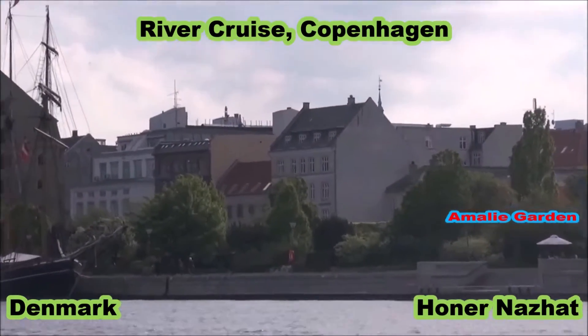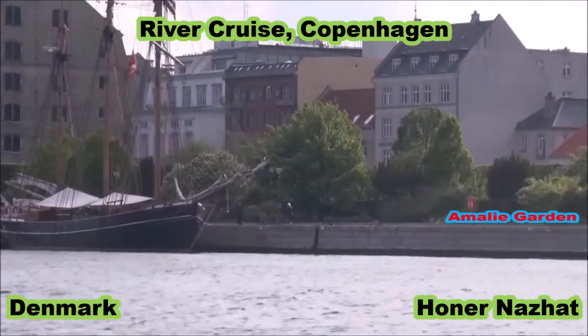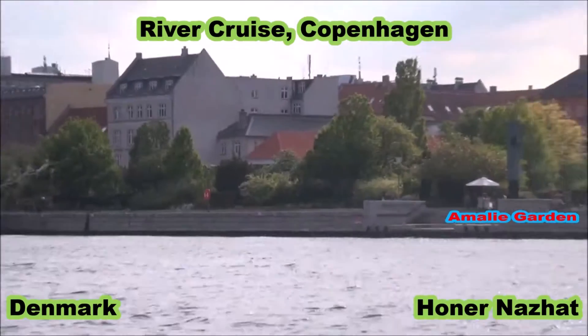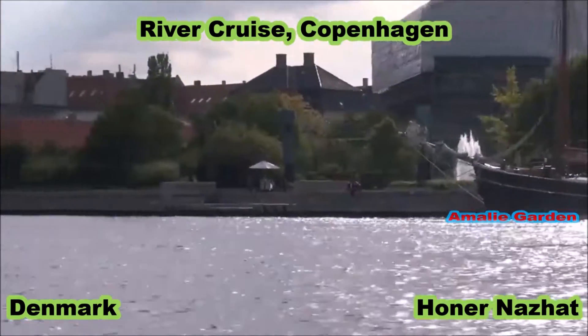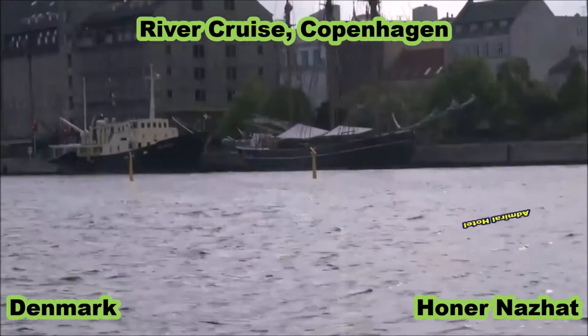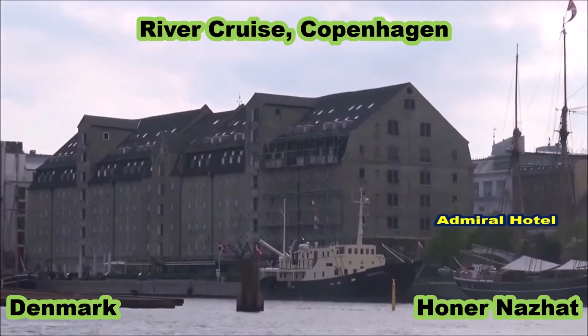Now you can see the Royal Palace of Amalienborg, which has been a special royal residence since 1794. The queen is currently wrapped up — she is not here right now, she is in another mansion. But right next to her mansion is also the palace guard.